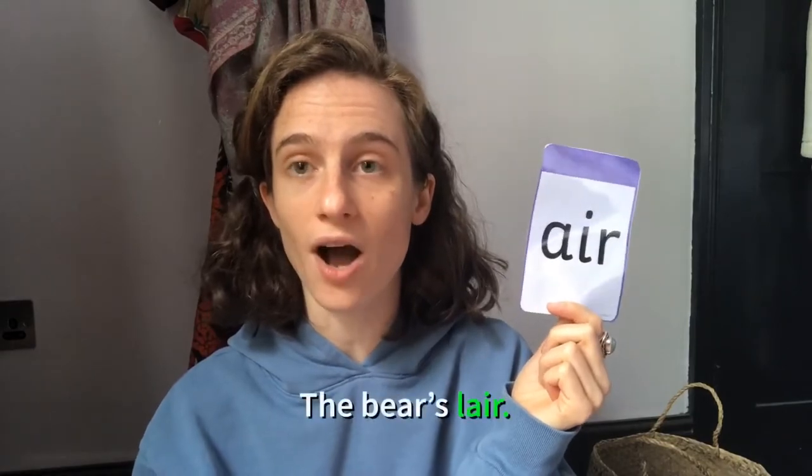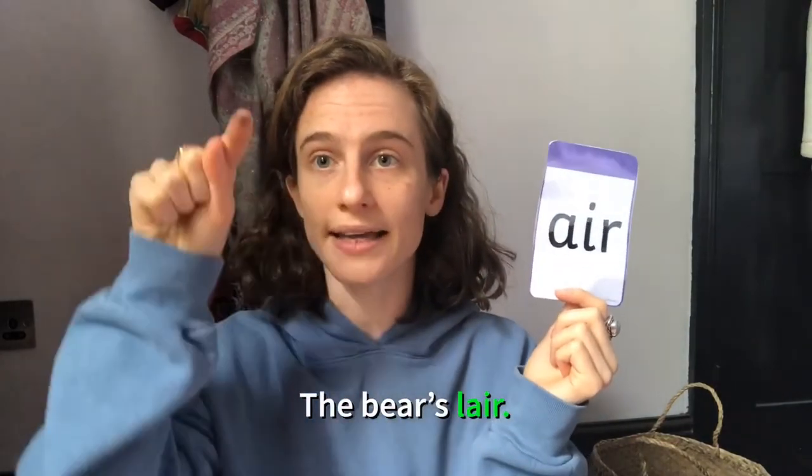Have a go again at thinking of some words that have these sounds in them. Air — I can think of chair, ch-air, C-H-A-I-R, and you can write it down or you can use your magic finger to write it in the air. Oh look — air, chair, two words with the sound air in them. What else can I think of with the sound air? L-A-I-R — so where the bear lives, the bear's lair, L-A-I-R — and I can use my magic finger again to write it in the air.